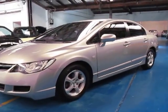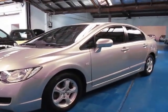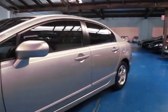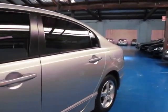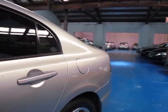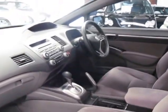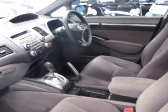Hi and welcome to the Old Timer Centre. My name is Philip Tarrant and today we have for you a 2006 Honda Civic VTIL. It's silver in colour with charcoal interior, or grey interior I should say. It's an automatic and it's only done 61,000 kilometres,